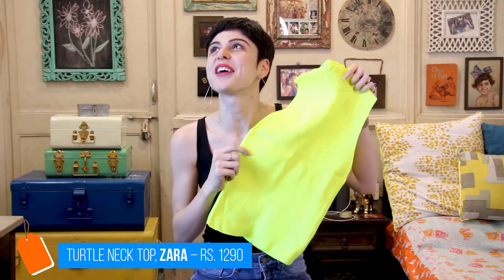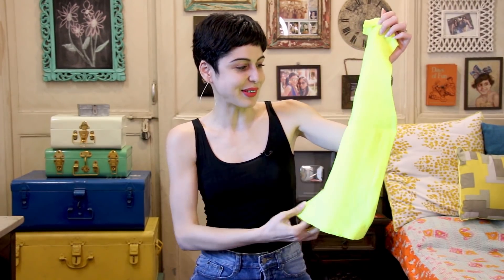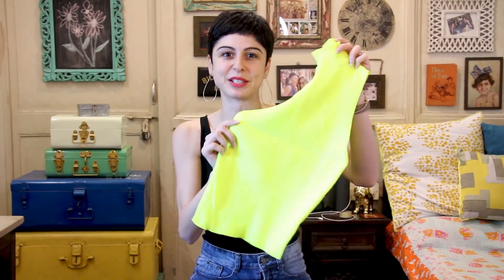Then we have what I call the blogger top. I have seen at least five other bloggers wearing this after I bought it — Santoshi has it, Neeloo has it, my fellow Shroff Ashna has it, and someone else. I don't know why we were all drawn to it; I'm guessing the color. It's a neon green top from Zara. I've worn it twice but after seeing everyone wearing it, it's kind of gone back into the closet. Comment below with other bloggers you've seen wearing this because I've seen a lot of people wear it on Instagram.